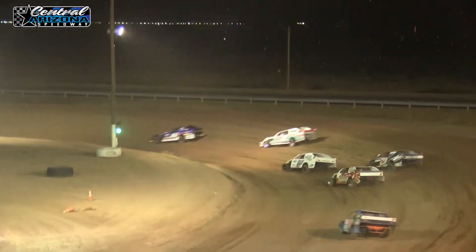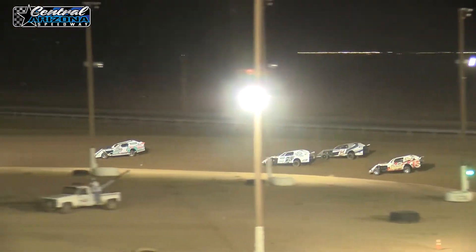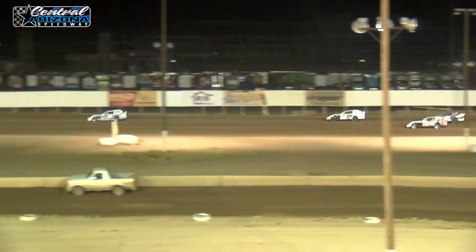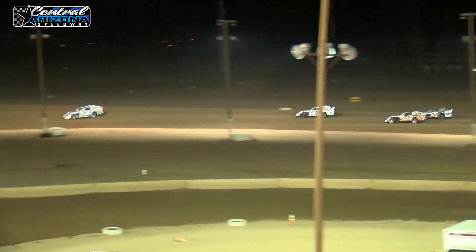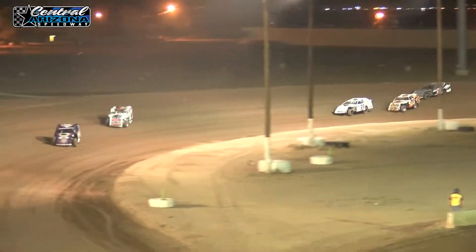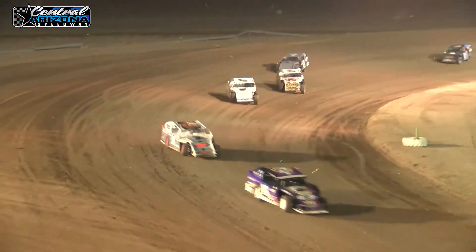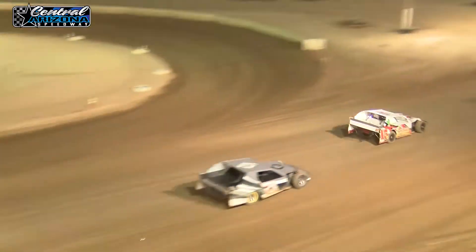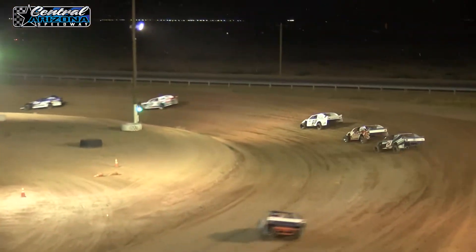Trying to make a move for second, here comes Bo Partain down low on the inside. He's going to make the pass and get the spot over the 21. He's going to start working his way up to see if he can get to Shelby Fyre. And the lead: Justin Erickson.